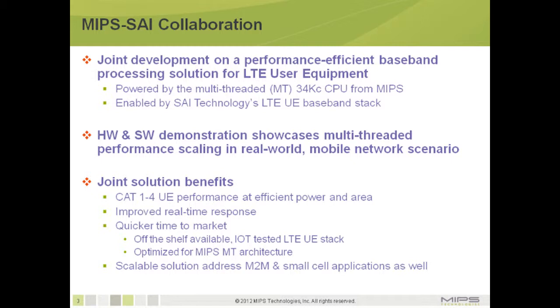The hardware and software demonstration showcases multi-threaded performance scaling in real-world mobile network scenarios. Key benefits include CAT1 to CAT4 user equipment performance at efficient power and area, as well as improved real-time response. The solution also delivers quicker time to market with off-the-shelf availability, IOT testing for the UE stack, and optimization for the MIPS MT architecture. It is also scalable, addressing mobile-to-mobile as well as small cell applications.